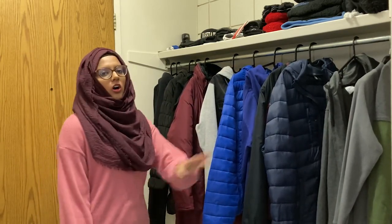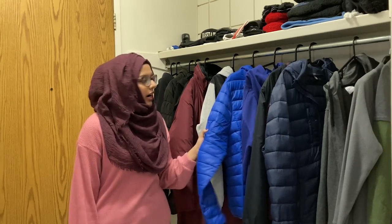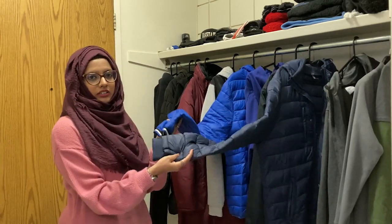All of our outer jackets are from Bangladesh — we haven't spent any money on outer jackets here in Canada. If you can find jackets back home, I highly recommend getting those and not spending money here, because you need money for other things. If something is available back home at a fraction of the price, it's better to just get it from there.